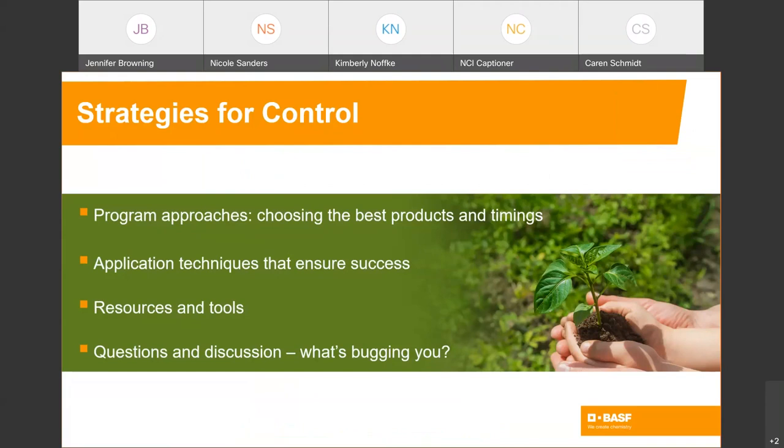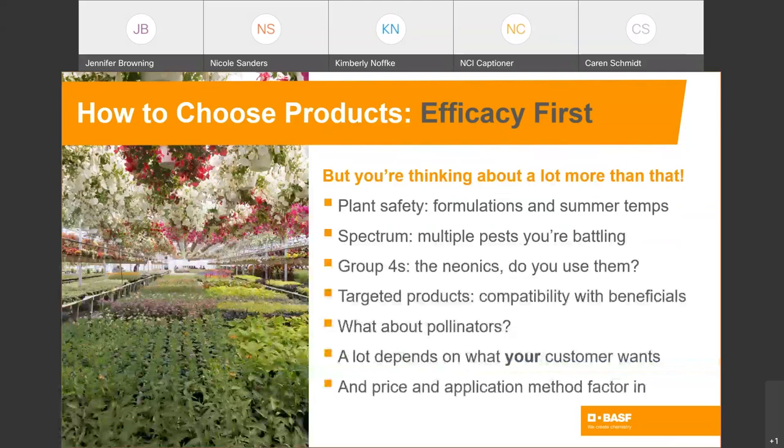Let's talk about strategy. It starts with programs and chemistry — choosing the best products and the timing, the applications, and the activities aligned to your production cycle. There are also application techniques that will make a real difference in how well the products you choose work and affect your bottom line. We'll talk about useful resources that make product selection and pest identification a little easier. Then we'll finish up with questions about what's bugging you in the can yard and the landscape.